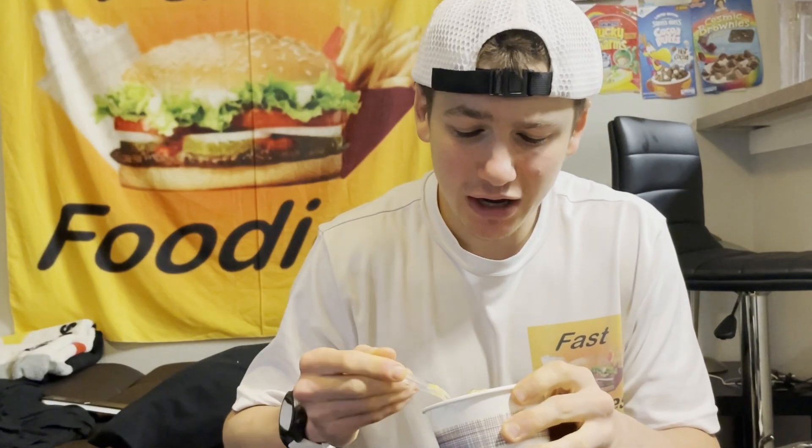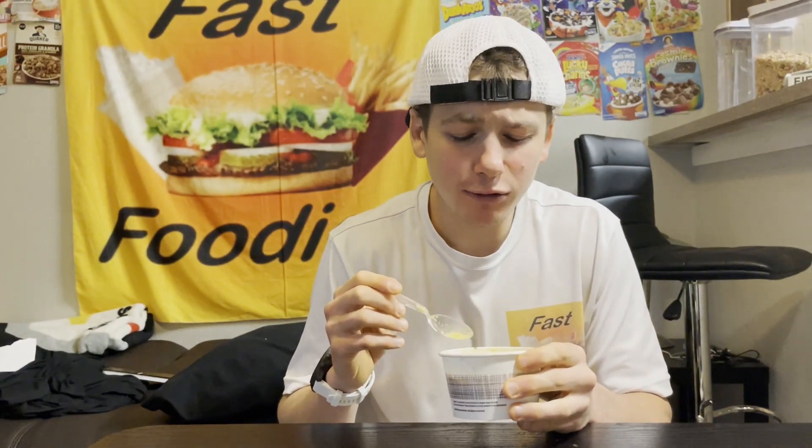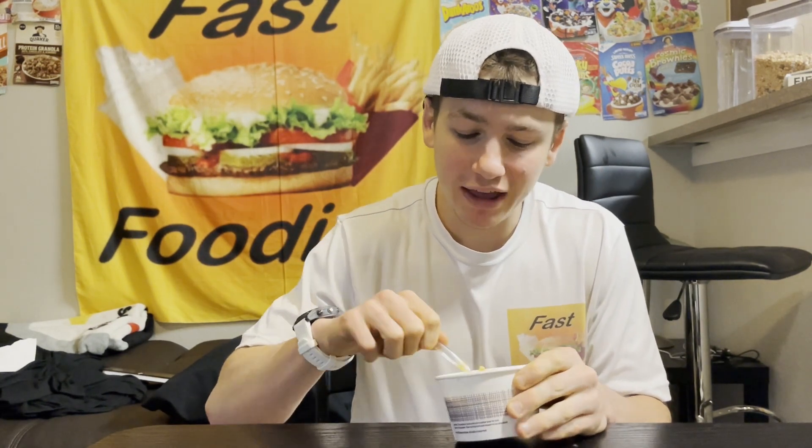Moving on to all those mix-ins, all those veggies in here — they all taste fresh, full of vibrant colors and flavors. I am enjoying that. And then you mix in those Mexican spices that they added in here. This is honestly a pretty darn good chowder.